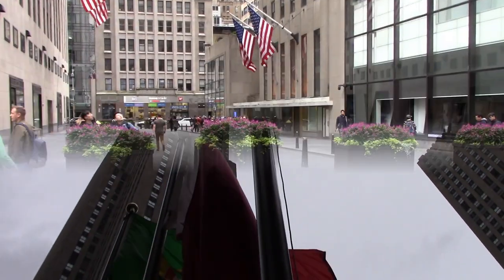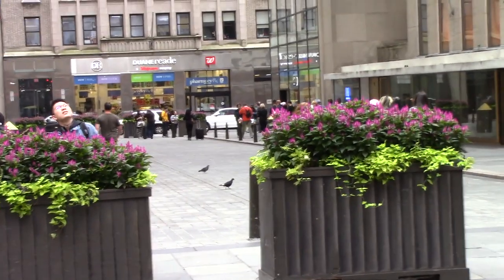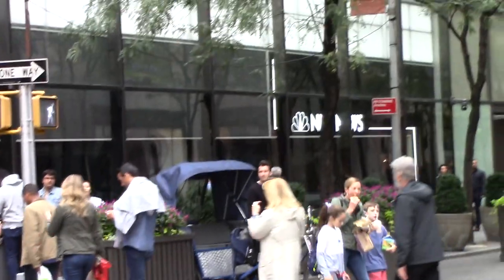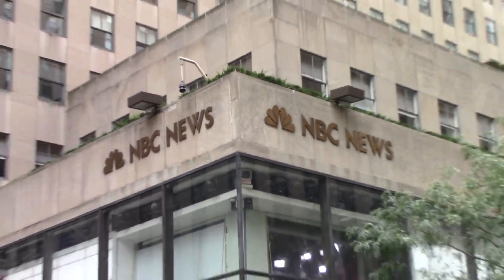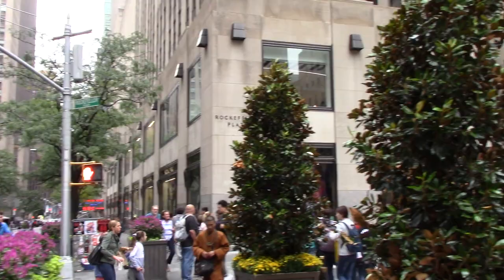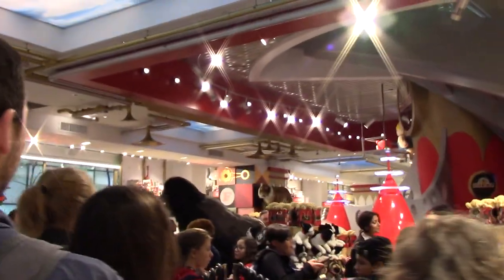This is the area where — if you watch the NBC show in the morning — this is where they film outside, because NBC is right there. NBC News, right across from Rockefeller Plaza. It's closed... they've had it for years, and it's open again.